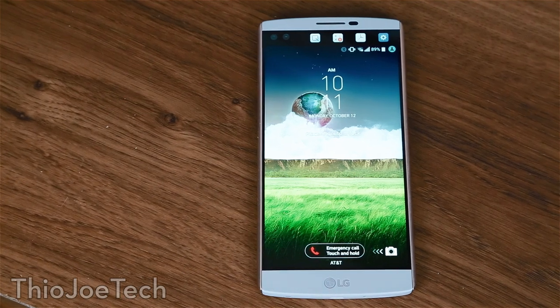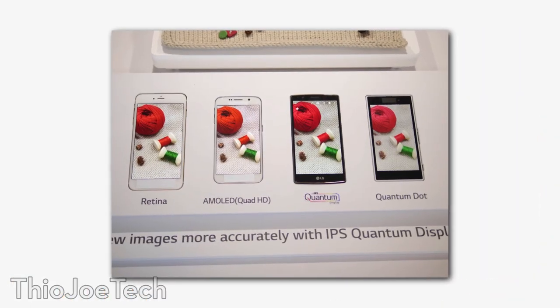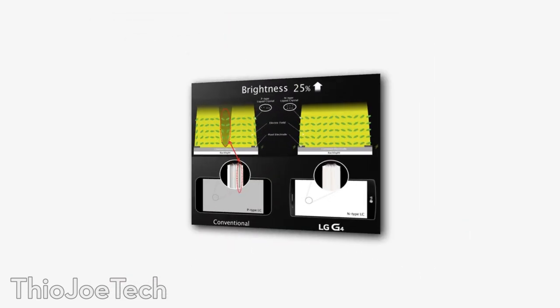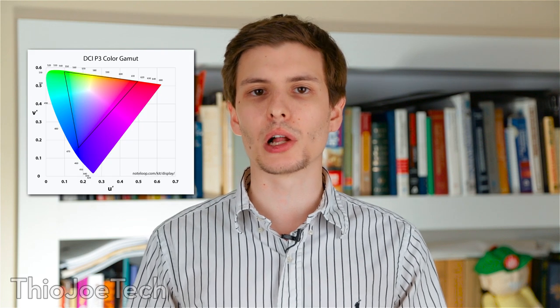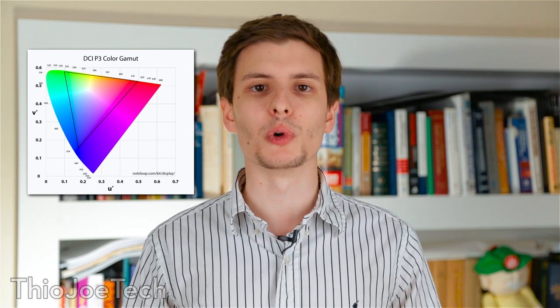The screen is a Quad HD display — that's 2560x1440 — and at this size that makes it 513 pixels per inch, which is an extremely high pixel density. For comparison, the iPhone 6S Plus is only about 401 pixels per inch. This screen is awesome when looking at high resolution pictures and videos — it's freakishly sharp and the contrast and colors are great too. It uses the same Quantum IPS display as the LG G4, boasting 25% better brightness and color than a regular LCD, and the same 98% DCI color space coverage, which is great for watching movies.